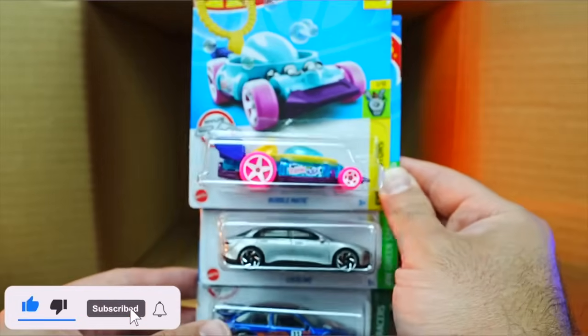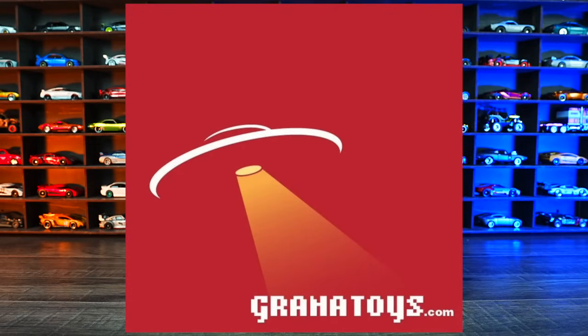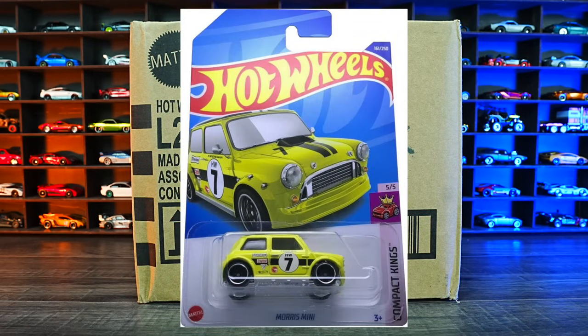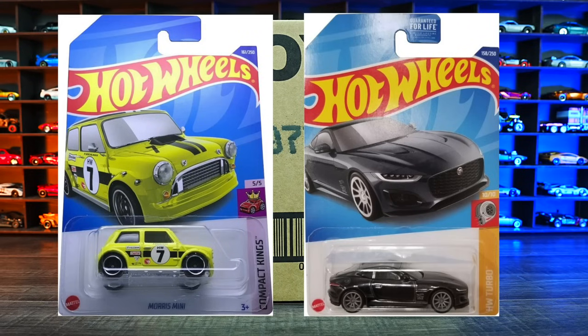Let me know in the comment section which your favorite car from this case was. Today we're unboxing the 2022 Hot Wheels H-Case. Check out GranaToys.com if you're interested in purchasing your own. The treasure hunt for this case is the Morris Mini, and the super treasure hunt is the 2020 Jaguar F-Type. Hopefully we find at least one of those.